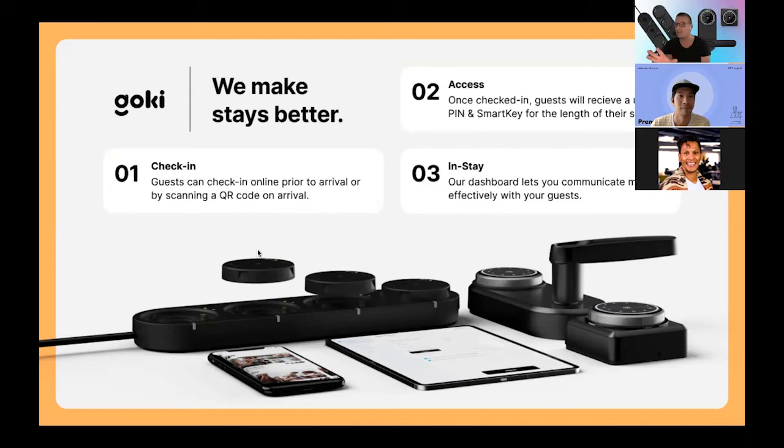Touching on each of those points in more detail — firstly, check-in. Preno is still the brains of the operation, the single source of truth. To illustrate that: when a guest books your property — whether that's a direct booking, OTA, or walk-in — we get that data and the booking confirmation email goes out from Preno. But we can direct the guests to an online check-in platform we've built, so guests can check in prior to arrival, just as if they've booked a flight. If they don't do that prior to arrival, they can use our tablets on arrival, scan a QR code to check in, and we push all that data over to Preno. So you've got 100% clear, actionable data on all your guests, and you can run reports for marketing or auditing purposes.